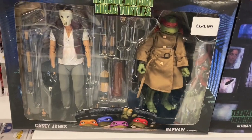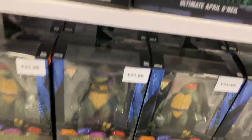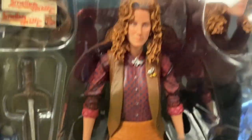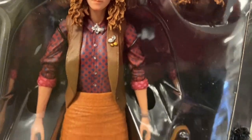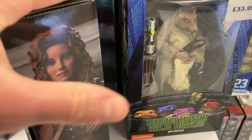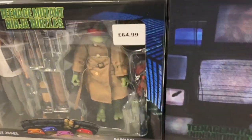Here we are at the Turtles shelf and I've never seen this one before — Casey Jones and Raphael. And oh, I've never seen this April O'Neil! That looks incredible, wow. It looks just like the figure from the 90s movie. It's got the Raphael dagger and two head sculpts — that is an amazing figure. It's $39.99 which is quite pricey, but it is amazing.